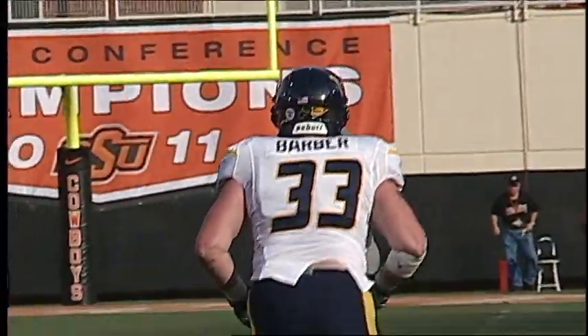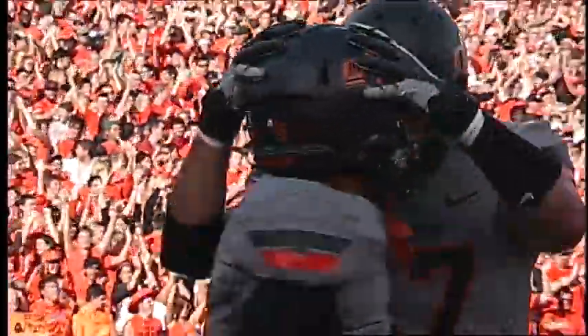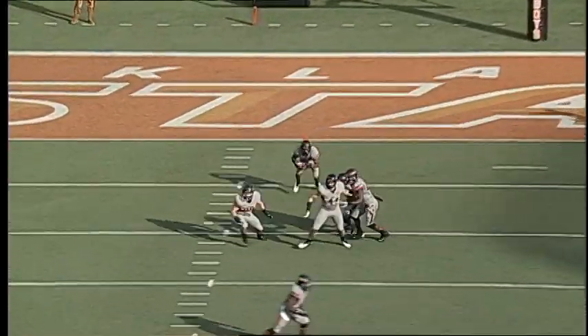From the West Virginia 21, Schelp gets a shotgun snap, back to pass, has all day, goes deep over the middle, and the pass is caught. Pistols firing, touchdown Oklahoma State — Josh Stewart.